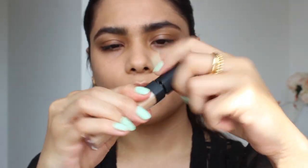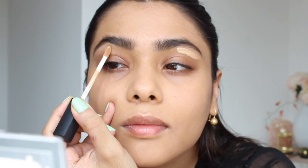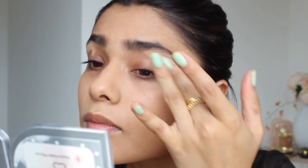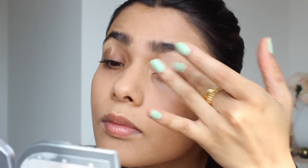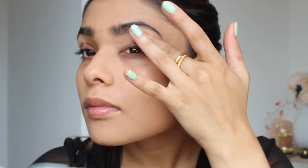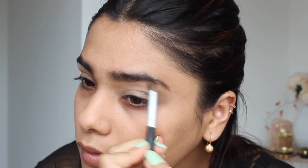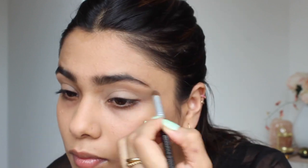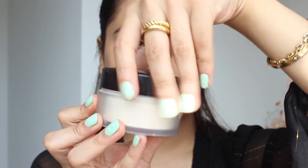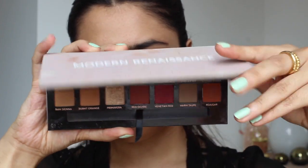Then I'm taking the spoolie end of the pencil and blending everything so we don't have any harshness in the brows. Next I'm taking NARS Radiant Creamy Concealer to highlight the arch a little bit. I'm placing the product at the end of the arch and blending it with my fingertips to remove any discoloration and highlight the eyebrow area. Then I'm using a brush to make sure the concealer is nicely blended and to pick up any excess product on the eyelids. I'm finishing with my favorite Laura Mercier setting powder on a fluffy brush, placed on my eyelid so the concealer doesn't budge.